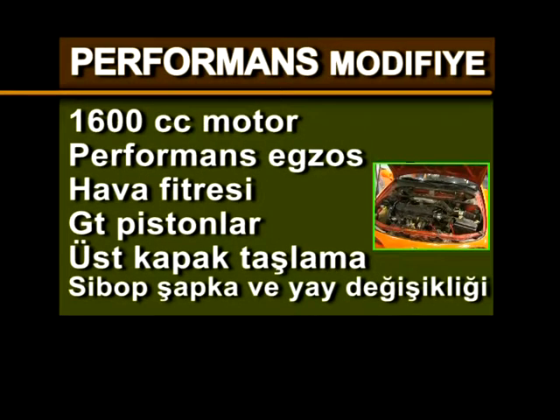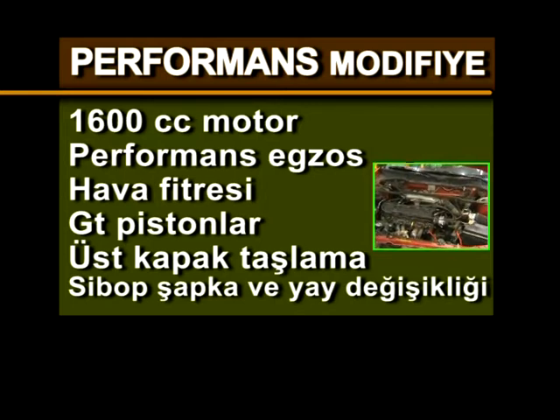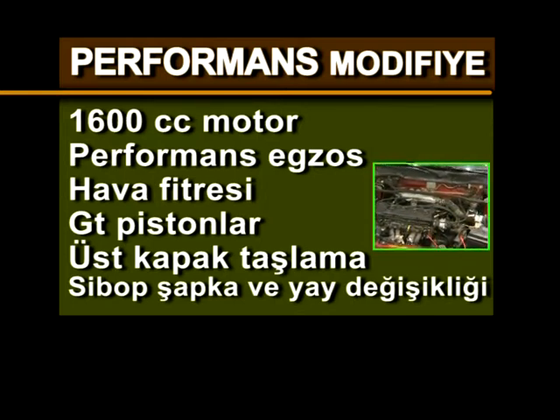Performans modifiye listesi: 1600cc motor, performans egzoz, hava filtresi, GT pistonlar, üst kapak taşlama, subap şapka ve yaylar değişikliği.